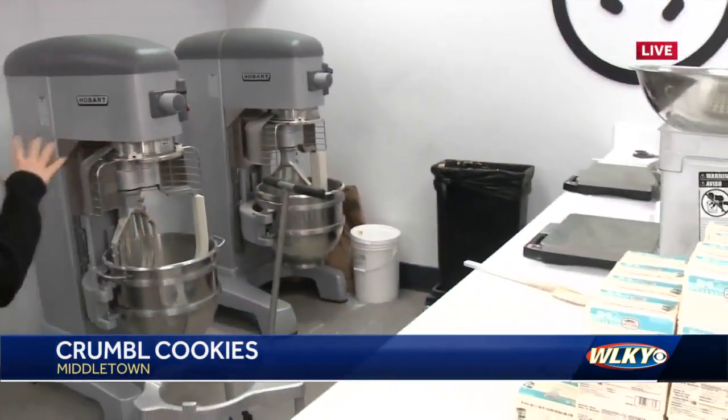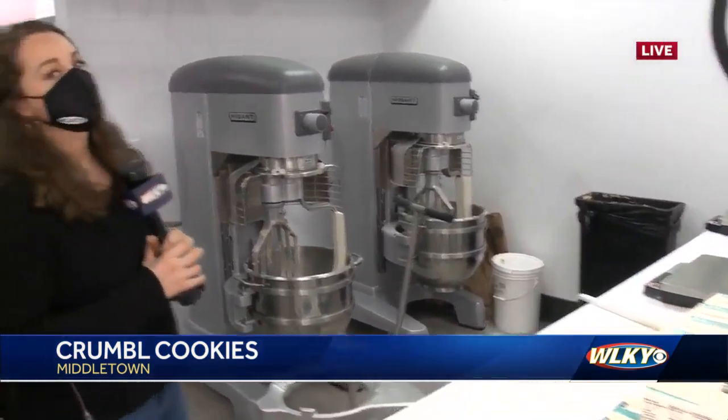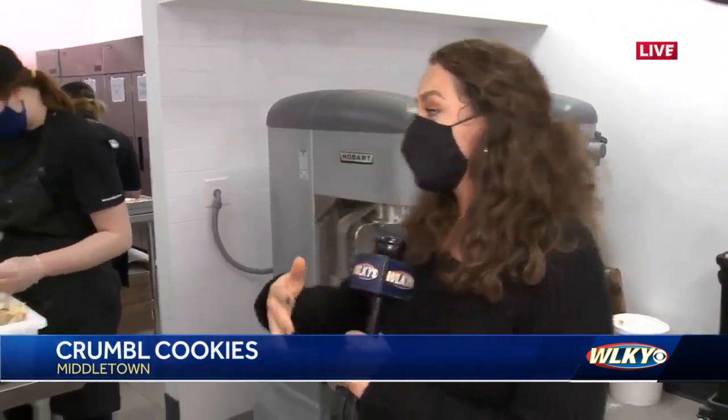Alex is live from Crumble Cookies at their Forest Kentucky location in Middletown. The cookies have arrived, but Alex is holding tight until 6:40 for the official taste test. Last time we checked in, we saw the mixers getting that chocolate chip dough ready — because today you get a free chocolate chip cookie with the download of the Crumble Cookie app.